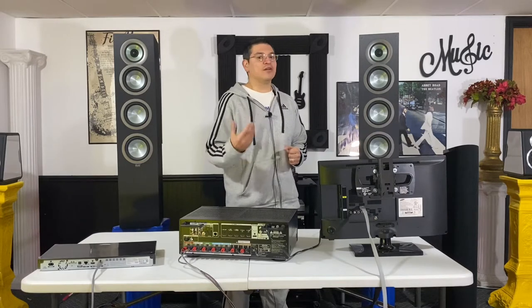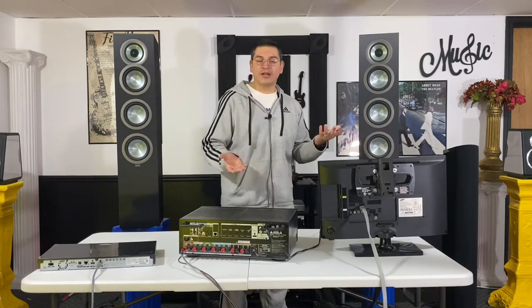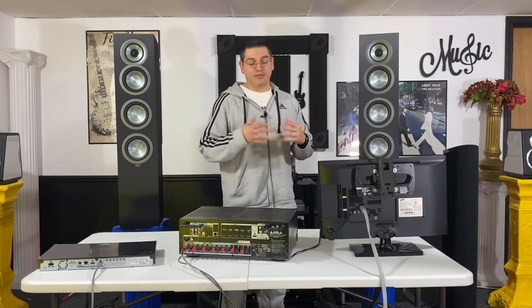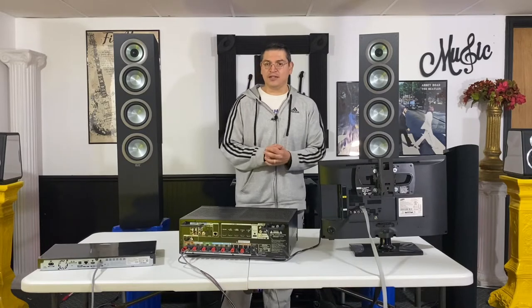Years ago, for those of us who have been involved in home theater for quite some time, there weren't a whole lot of resources back then — mostly magazines and your local shop or big box stores like Best Buy and Circuit City, which is gone today. So a lot of us had to do trial and error and figure things out. Today it's almost the exact opposite, where there's so much information out there that it can be almost overwhelming.